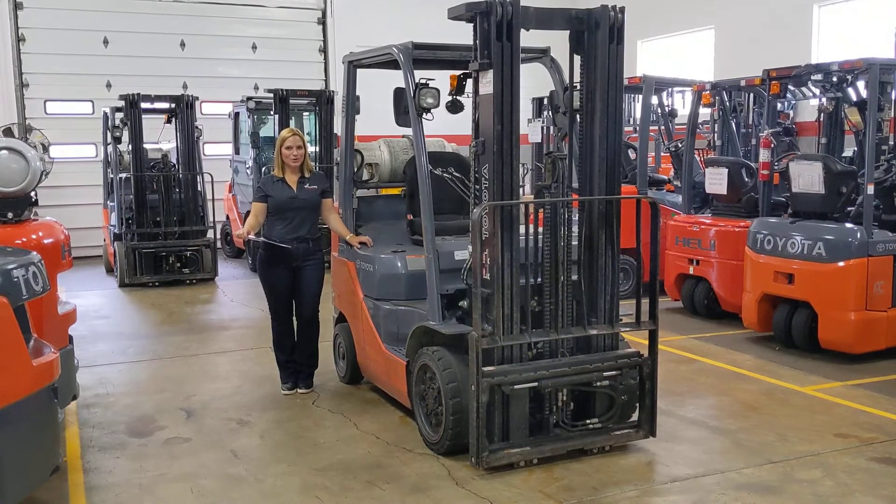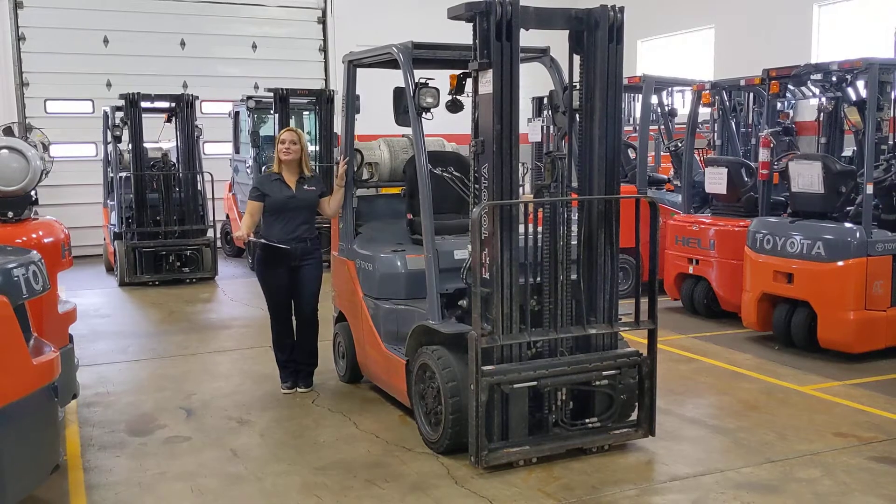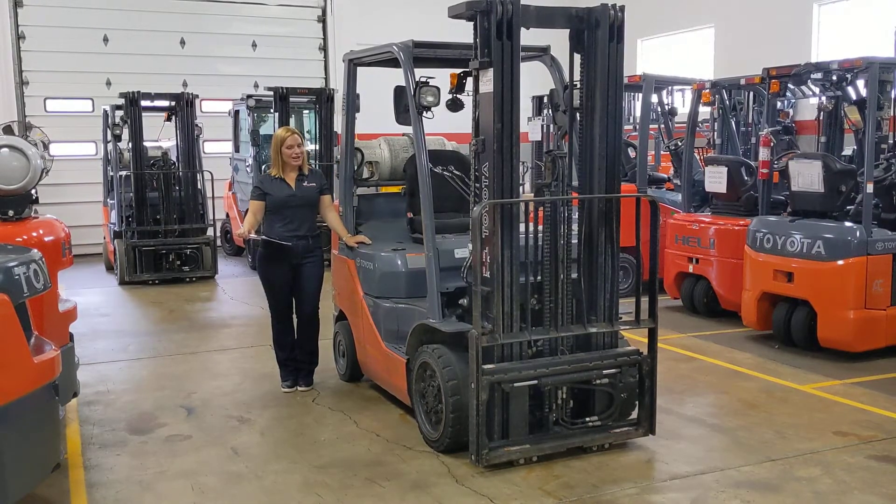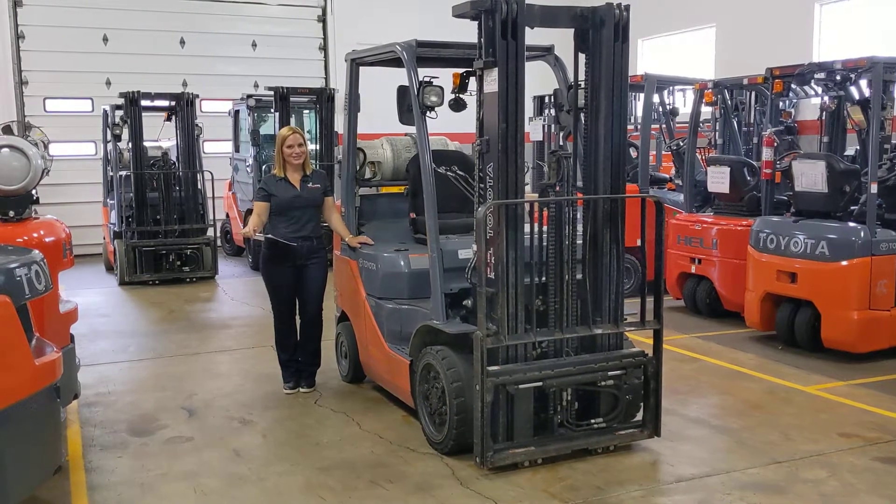Hi, I'm Diane at Williams Toyota Lift. Let's do a walk around of this 2014 Toyota Cushion Forklift, model number 8FGCU25, ID number E000677.